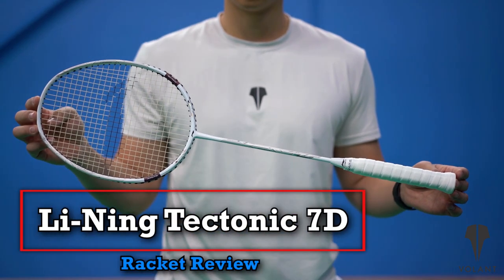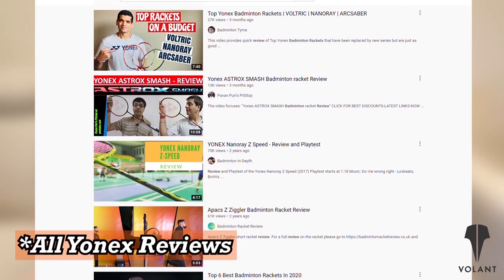Hey Badminton community, it's Henry and Jeff bringing you another review on the Li-Ning Tectonic 7D. Because it's just so hard to find information on Li-Ning rackets out there.